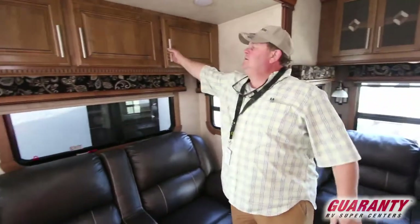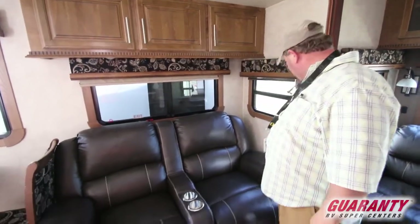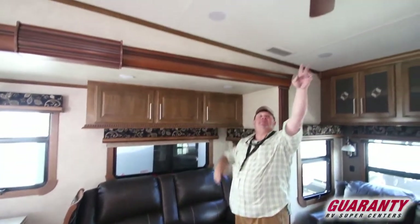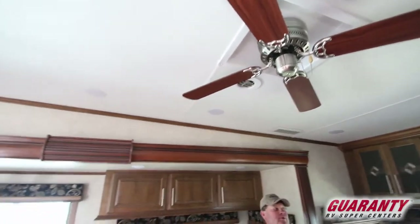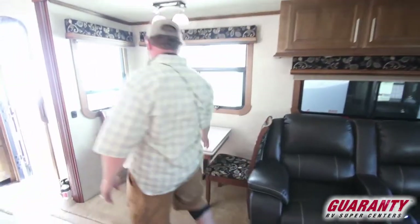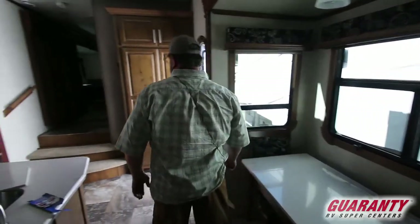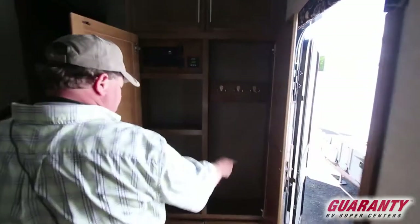You got nice recliners with all kinds of windows for cross ventilation, nice big ceiling with the ceiling fan, LED lights. This has got the whisper-quiet air conditioners. You got your table and chairs with a leaf in it — comes with two fold-out chairs stored under the bed. And by the door here you got a coat closet.